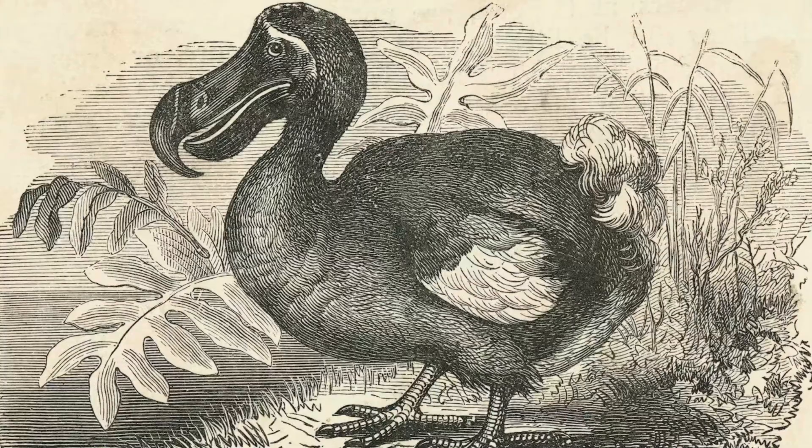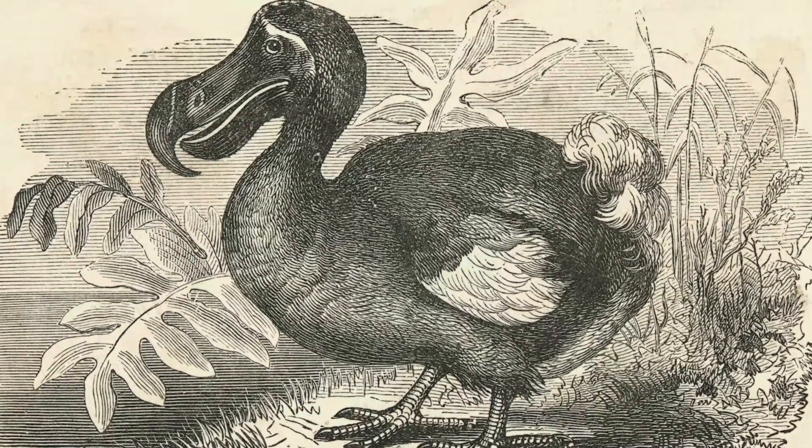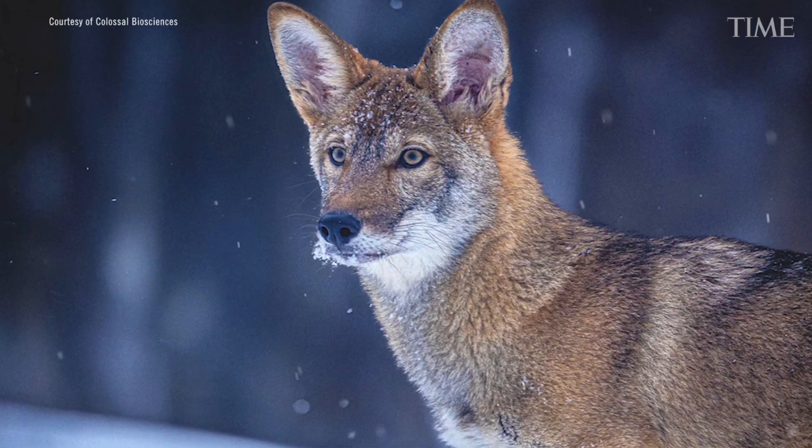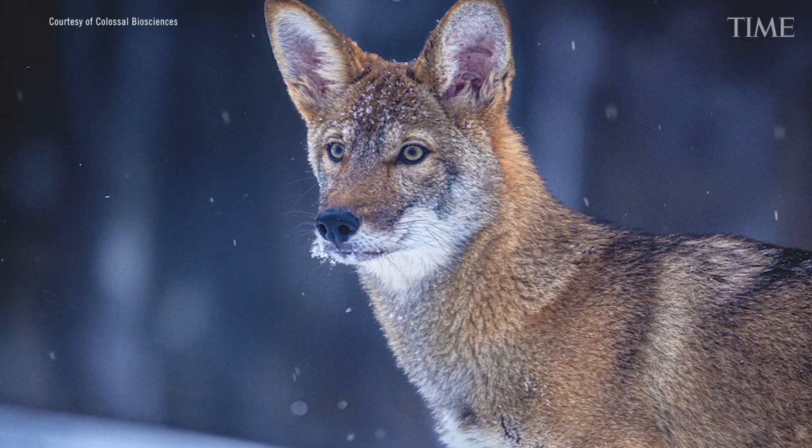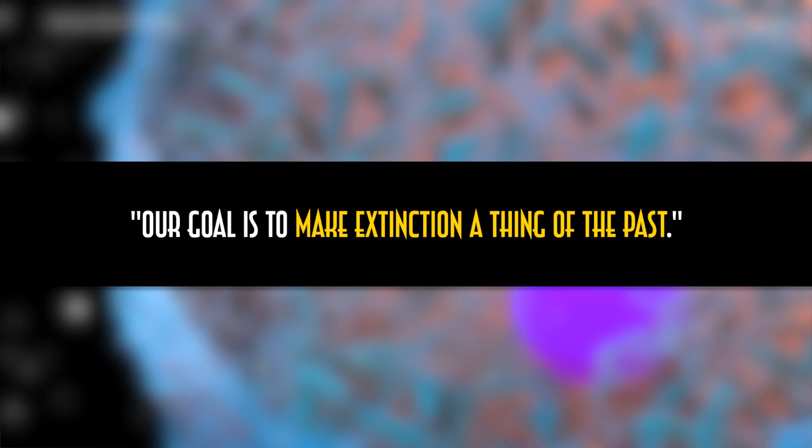Colossal Bioscience, the company that engineered Romulus, Remus, and Khaleesi, imagines a bright future where they can resurrect other extinct species and even provide much-needed genetic diversity to those that are critically endangered. Ben Lamb, co-founder of Colossal Bioscience, claims that their goal is to, quote, make extinction a thing of the past. So how did Colossal, as they claim, bring back Dire Wolves after tens of thousands of years?